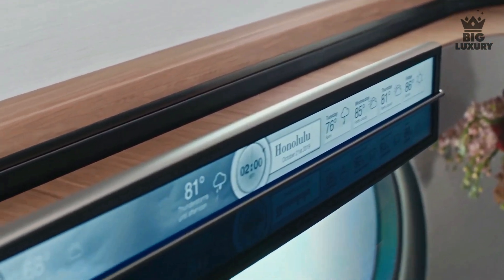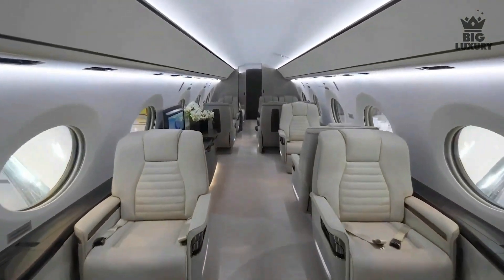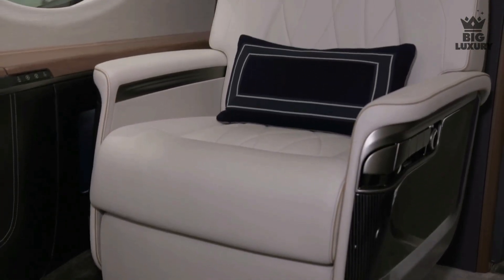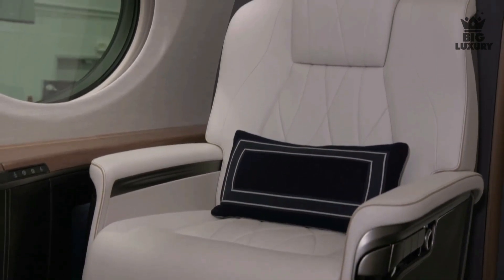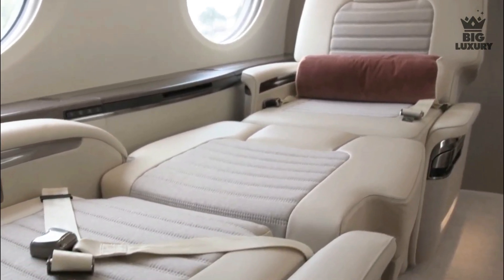The Gulfstream cabin view system lets passengers track flight progress, display points of interest, and provides passenger briefings. The G700 also features an all-new seat design. These seats are handcrafted for each aircraft and can be converted to ergonomic beds, providing passengers with the utmost comfort.